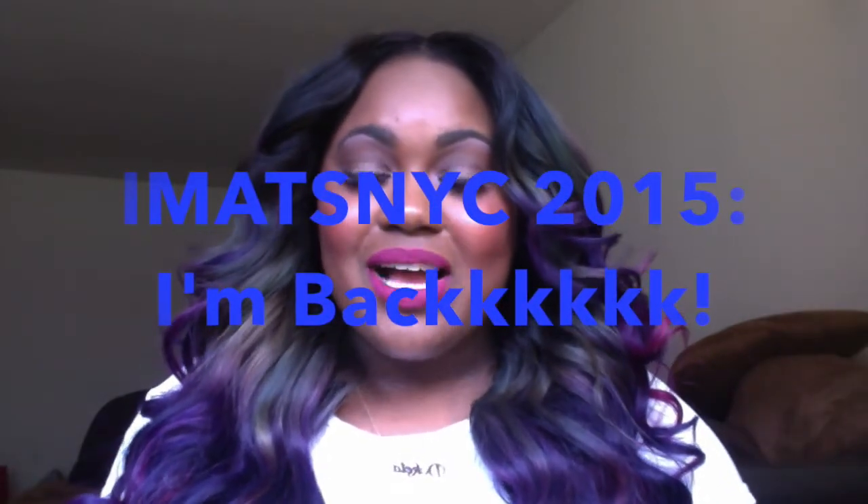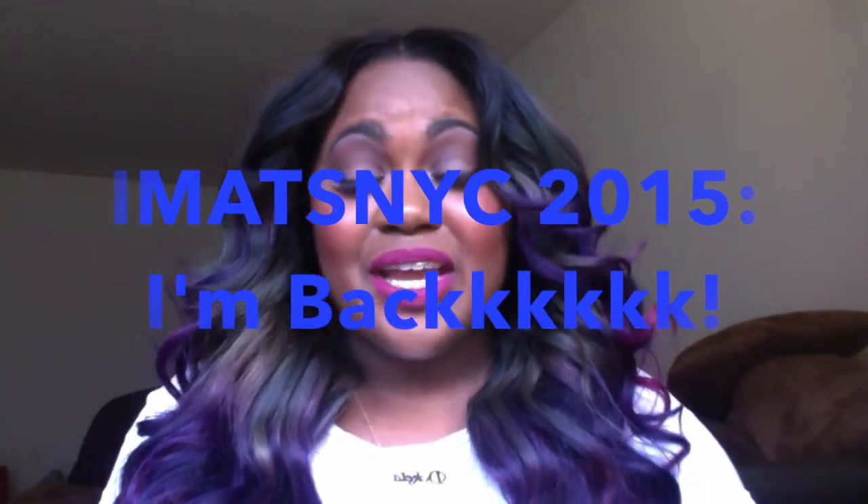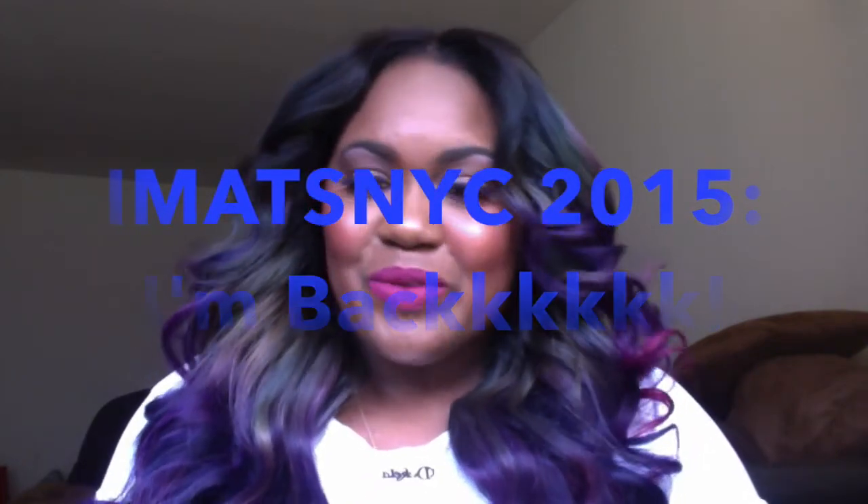Hi guys, oh my gosh it's been so long. Welcome back to my channel and welcome to everyone that is new to my channel. I am kicking my return off with my IMATS haul. I've been back for like a whole week and I'm finally going to do my IMATS haul and show you guys everything that I picked up from IMATS — I had an absolute ball my entire weekend in New York. Definitely shout out to that.